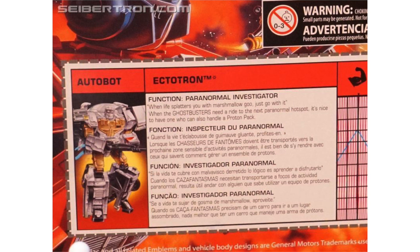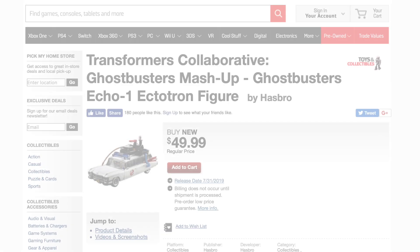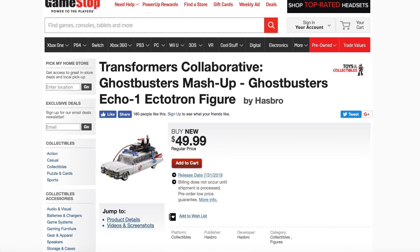Special thanks to the great folks over at Cybertron.com for these close-up images from Toy Fair. Be sure to check out their amazing website for all things Transformers. Ectotron is available for pre-order online now, and I've put a link in the description box below. Orders for this are expected to ship in August.